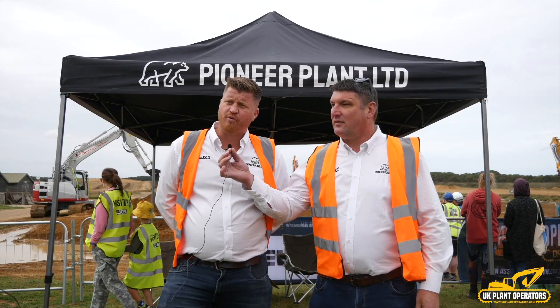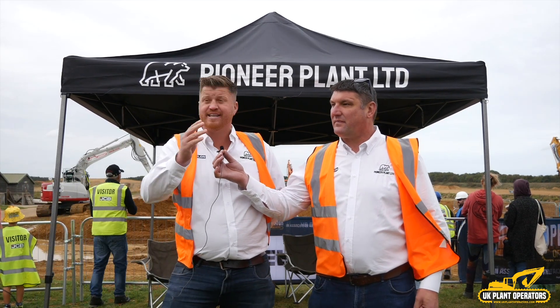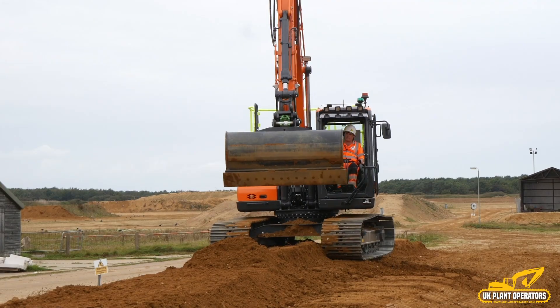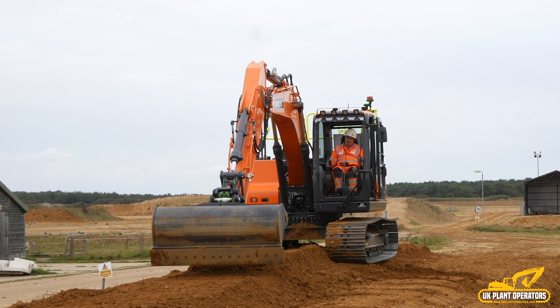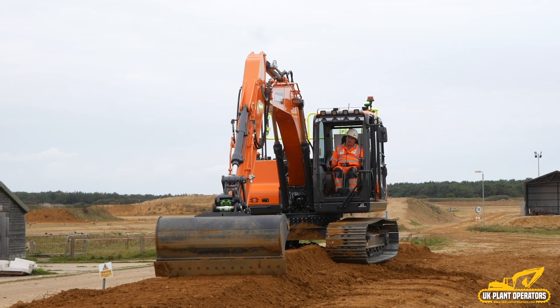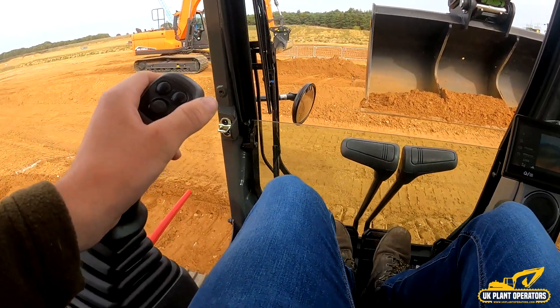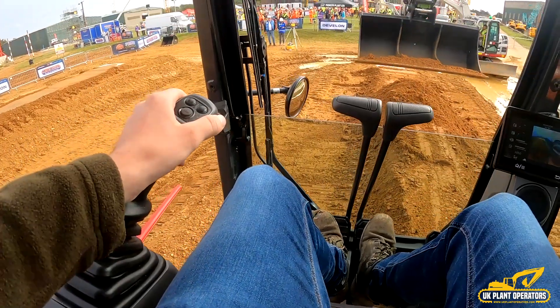We've got the DX140LC-7K and we've also got the DL280-7 on the wheel loader over there loading the dumper. The grading challenge with the operators — seeing all the operators come today — is seeing that they've got a certain level which is sprayed white and being able to grade it nice and flat over a certain distance, seeing who can do it the most level.